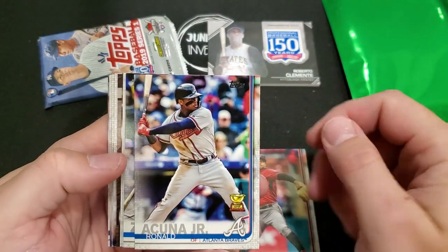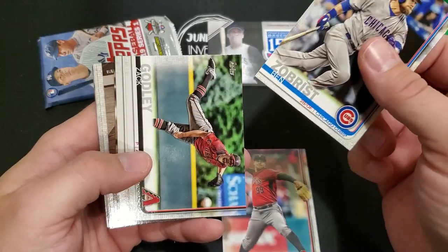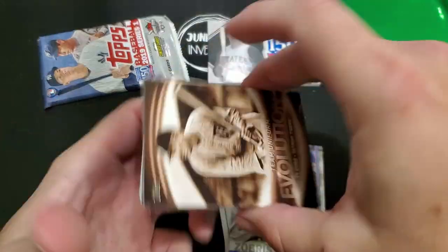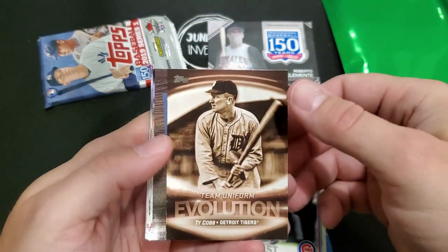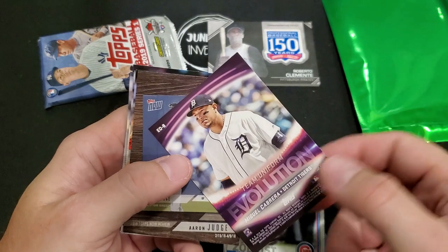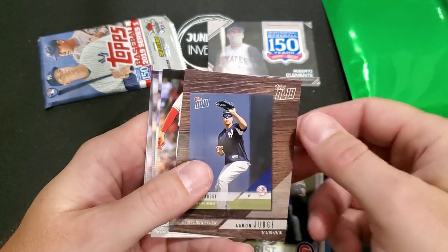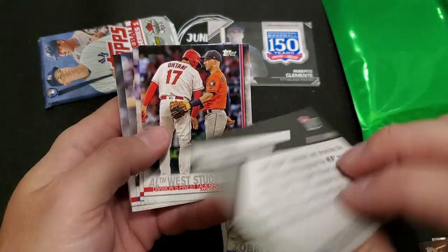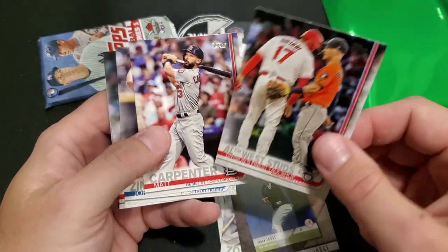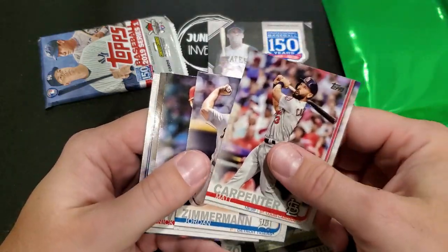Ronald Acuna Jr. - we got the Gold Cup parallel! If I miss anything like parallels or variations, I don't open a lot of new product, barely any - so make sure you let me know in the comments if I miss something. This is kind of cool - Team Uniform Evolution: Ty Cobb Detroit Tigers, then Miguel Cabrera on the back, neat card. Topps Now Aaron Judge. AL West - we got Ohtani there. AL West Studs. Jordan Zimmermann.